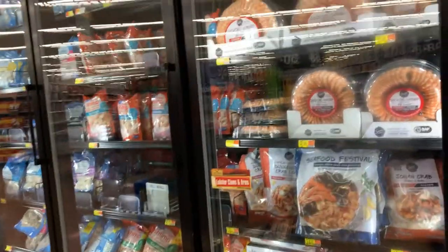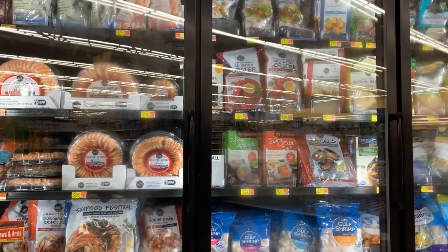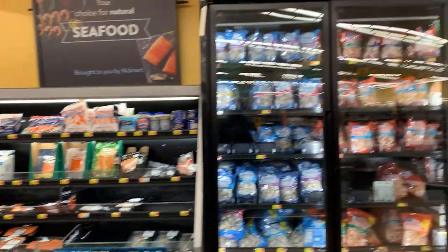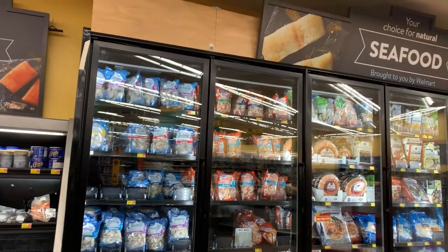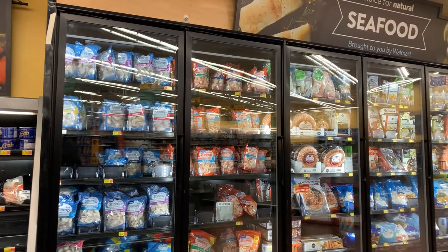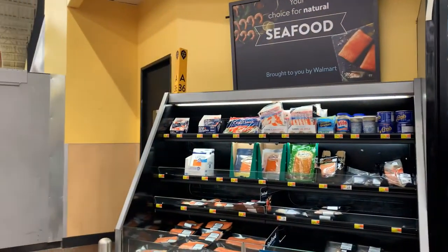So friends, this is a small tour of the seafood available at Walmart. I hope you guys liked it — there are so many varieties of seafood including frog legs! I really hope you enjoyed this small tour. If you did, please subscribe to the channel and like and share. Bye bye!